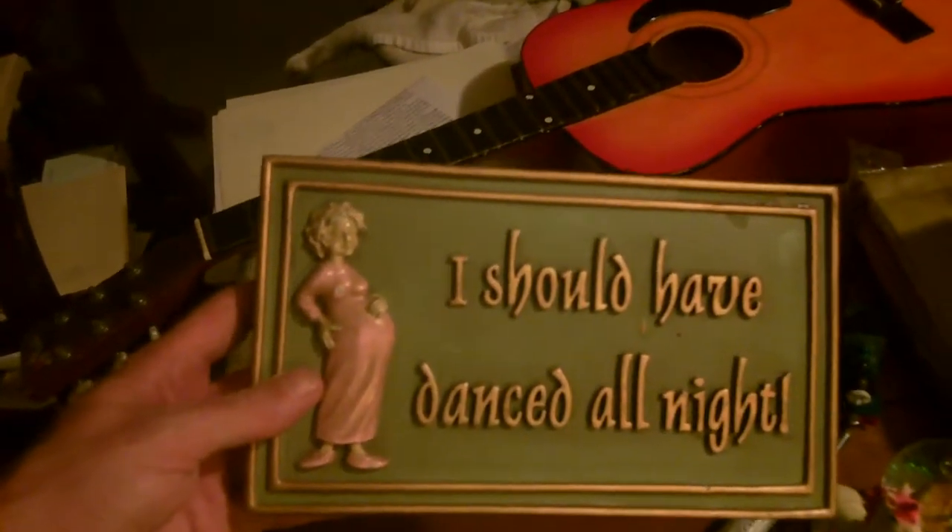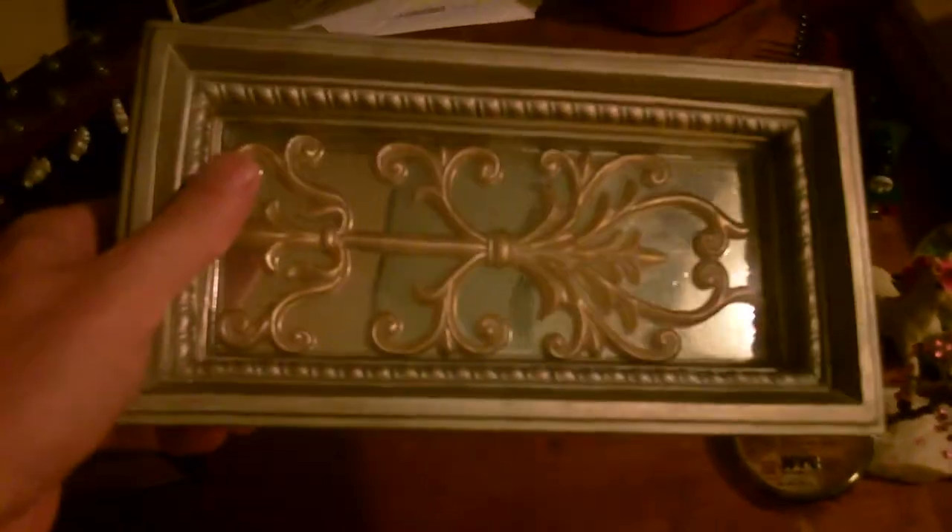We also have some scented candles — aromatherapy. One is a healing cedarwood and this other one is mistletoe. They've never been used. On the comical side, we have 'I Should Have Danced All Night' — a pregnant lady with a sign. And this is a little ornament here. I don't know what it is but it's pretty heavy. I can't read the back but it'll be thrown in a sale.